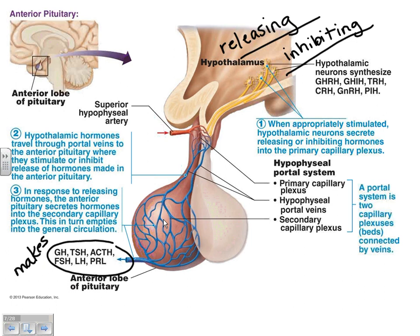Let's start with the posterior pituitary hormones since there are fewer of them. We have two hormones made in the hypothalamus and stored in the posterior pituitary: oxytocin and antidiuretic hormone. You should know what the letters ADH stand for, not just the abbreviation.